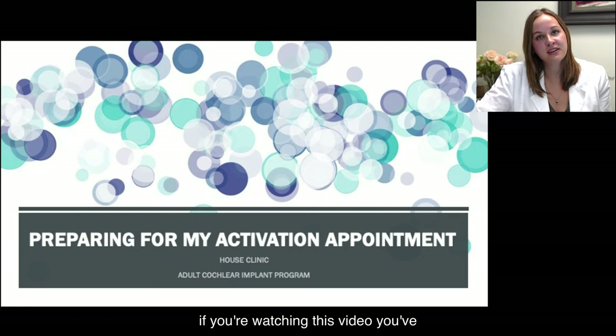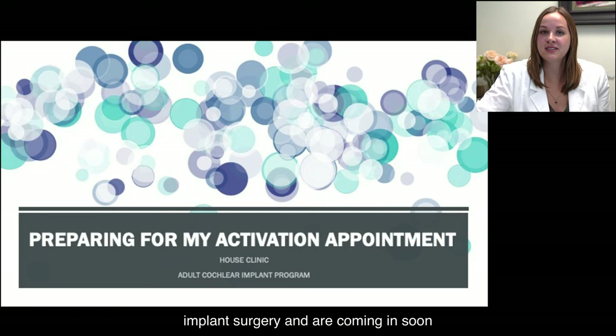If you're watching this video, you've likely recently had your cochlear implant surgery and are coming in soon for your cochlear implant to be turned on or activated.